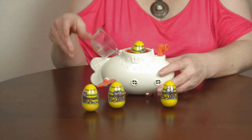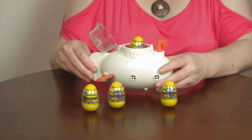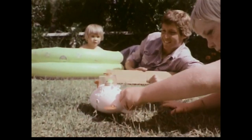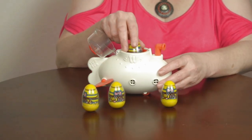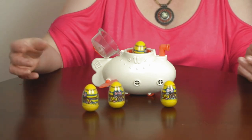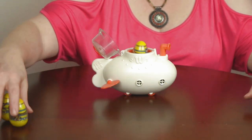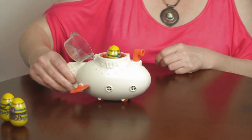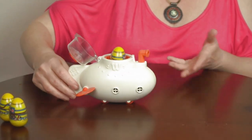Or maybe you don't want your Tub-Sub to sink — you can let it just bob around in the water with you. Either way, you're going to have a lot of fun with this. And if you don't want to play with your Tub-Sub in the water, that's okay, because this bad boy has wheels and you can just play with it on land.